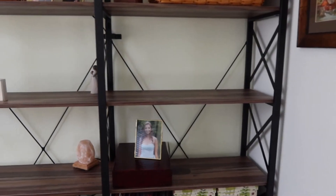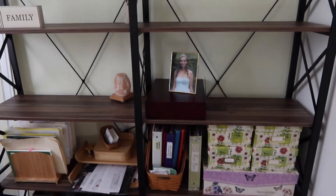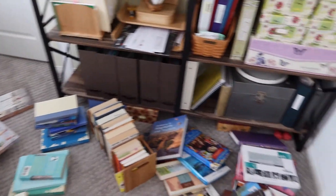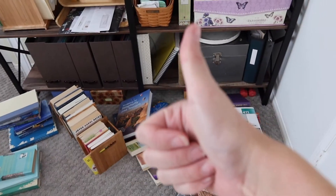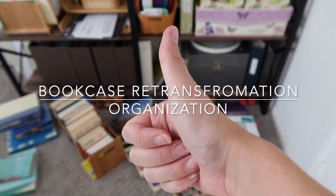As you can see, we've taken all the books out of the bookshelf, everything's looking great. We should be landing in the book zone in approximately T-minus two minutes. Wishing everyone the best trip here in this bookcase retransformation organization.